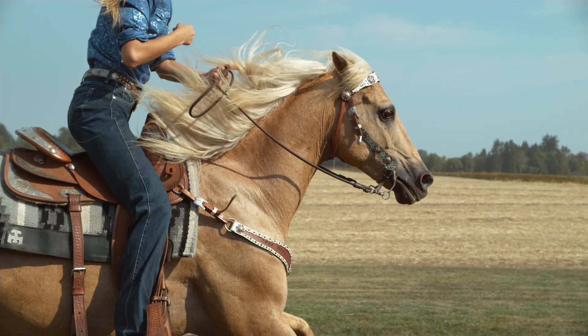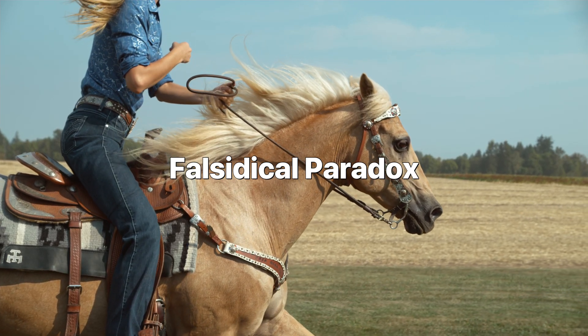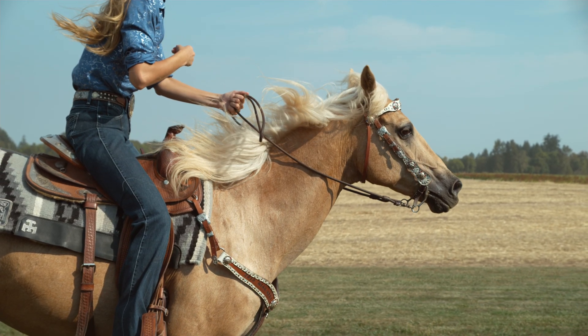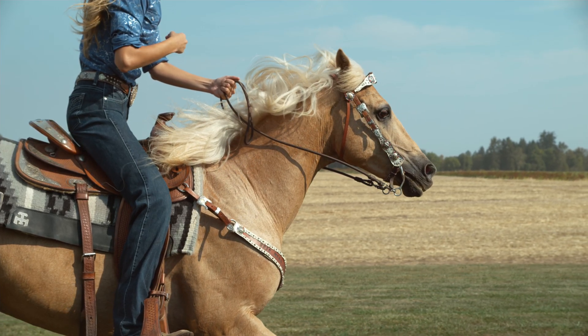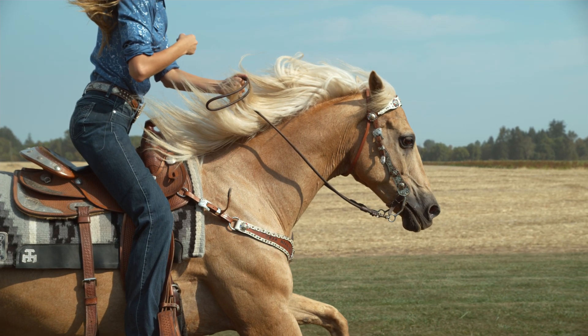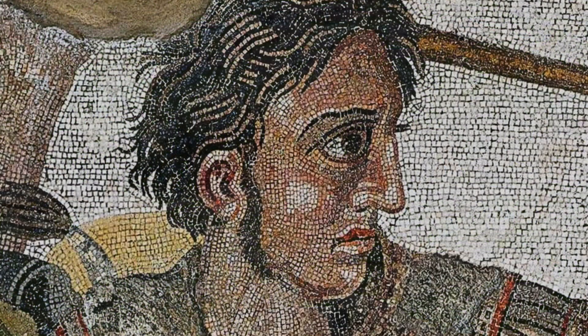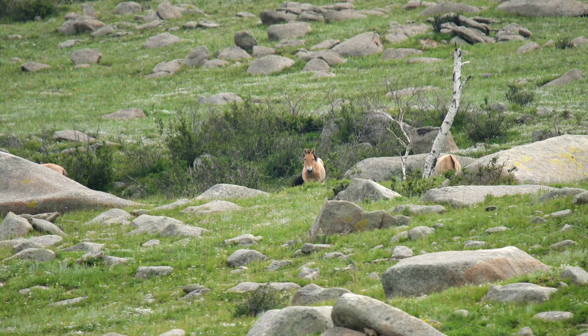The all horses are the same color paradox is a classic example of a sophistical paradox — a seemingly valid argument that leads to an absurd or false conclusion. This paradox arises from a flawed application of mathematical induction, a powerful proof technique used to establish the truth of a statement for all natural numbers. It was first introduced by George Pólya in 1954, but popularized in 1961 through a satirical article by Joel E. Cohen, who used the horses version to humorously prove that Alexander the Great didn't exist and had an infinite number of limbs, highlighting the absurdity of the flawed logic.